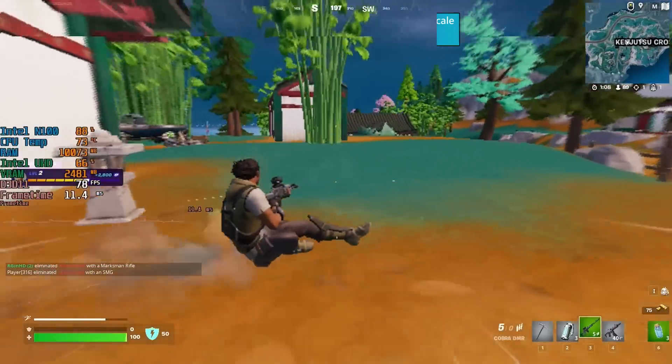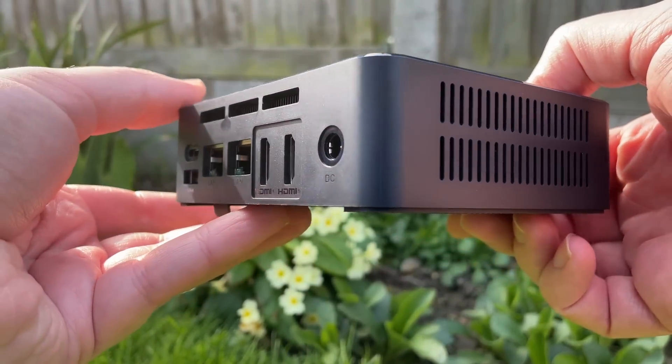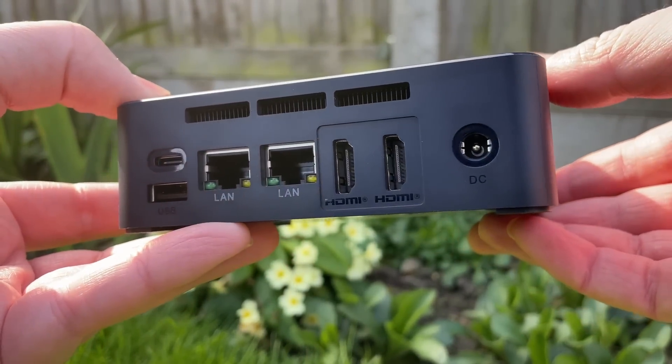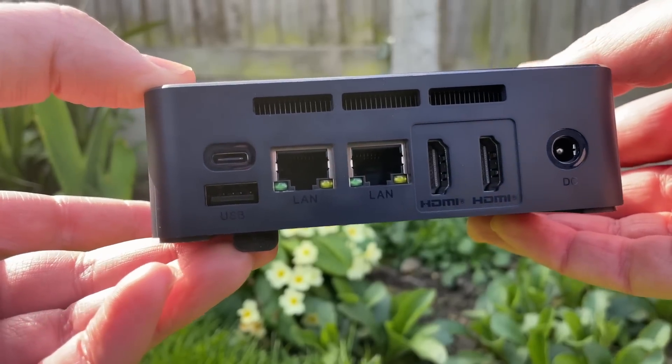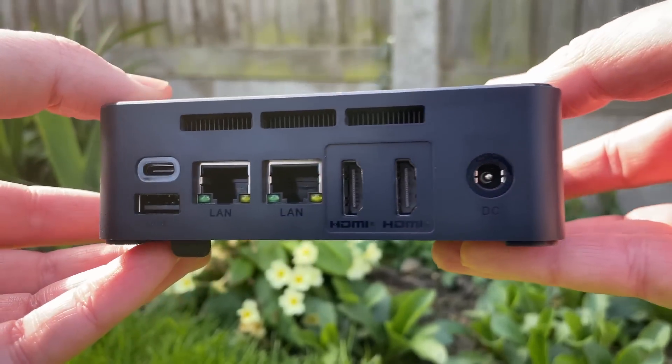Thank you very much for watching. Leave your thoughts on this mini machine down in the comments, leave a like if you enjoyed it, a dislike if you didn't, and subscribe if you haven't already. In the next one I'll have a budget build video for you, so hope to see you then.